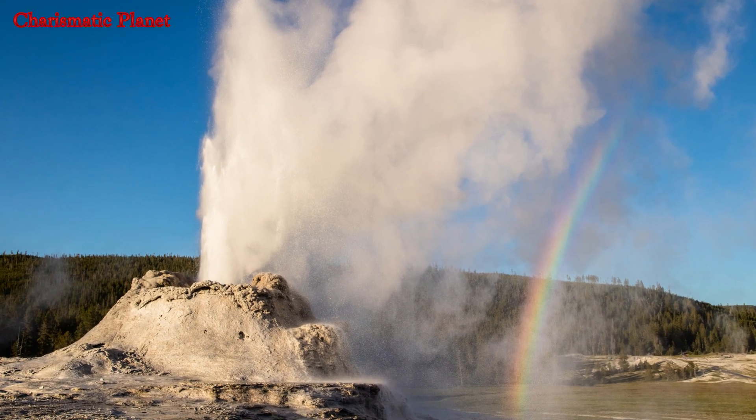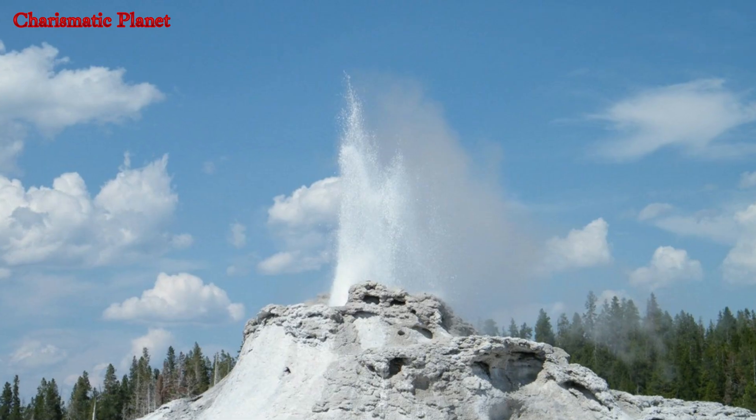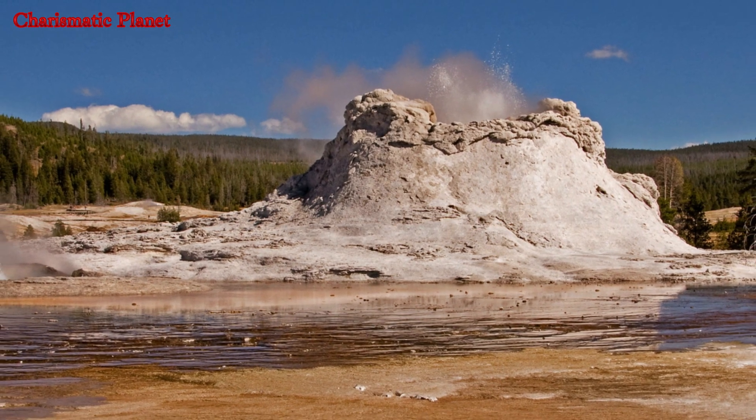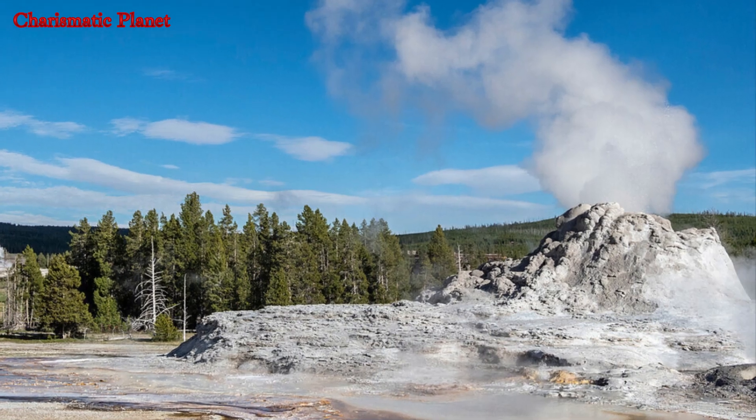In November 2002, the Denali earthquake in Alaska's Denali National Park reduced the frequency of eruptions at Castle Geyser and other Yellowstone geysers. However, the affected geysers have since resumed their regular patterns.